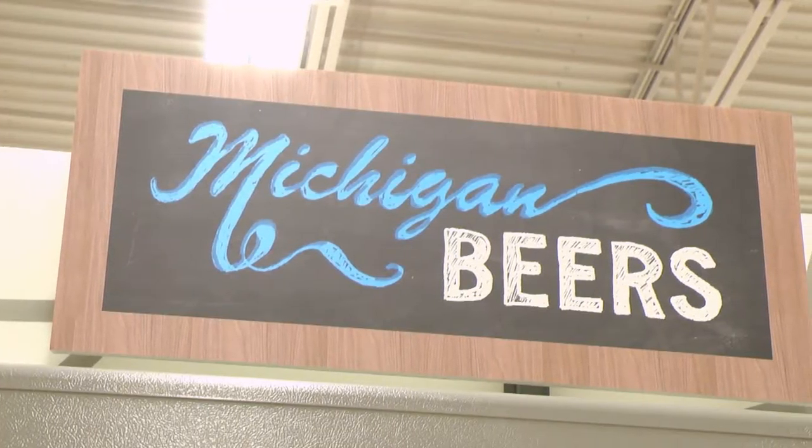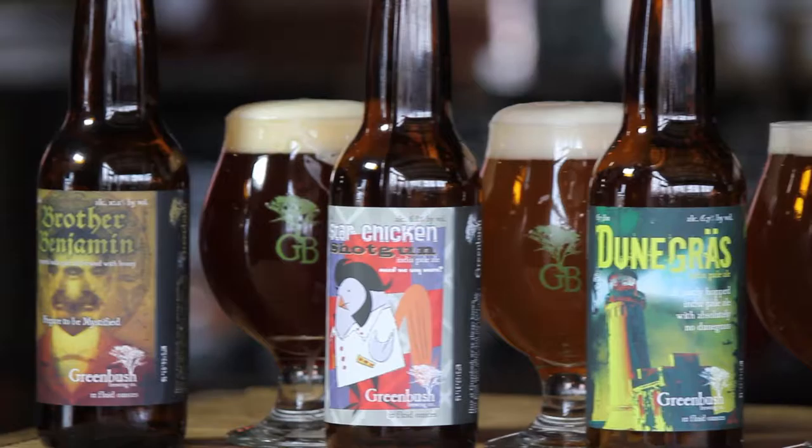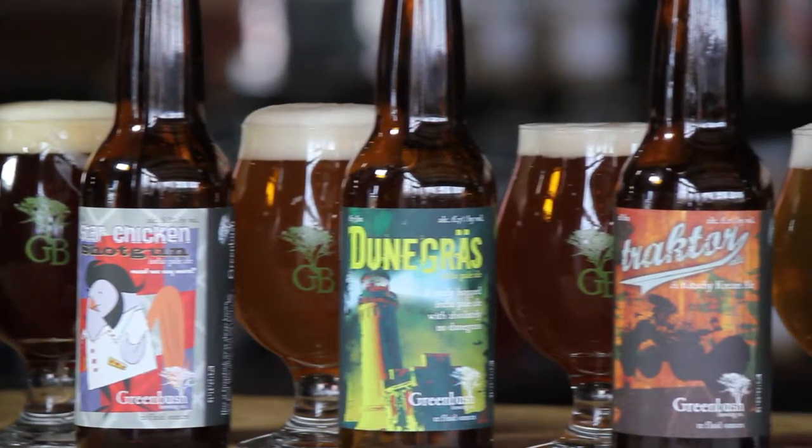Watching the way the shelf space has changed in Meijer — the support for craft, Michigan craft — I can count dozens of different Michigan brands on the shelves at my local one. So for us to be in a place like that, the visibility is just huge.